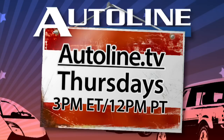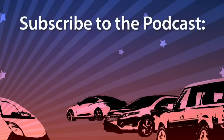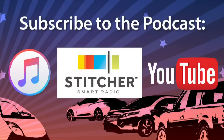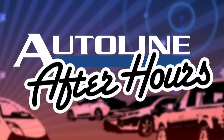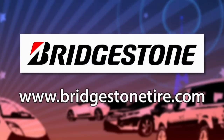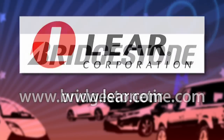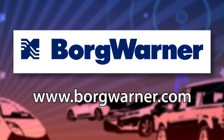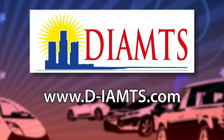Watch AutoLine After Hours live at AutoLine.tv every Thursday at 3 p.m. Eastern Time, that's 12 p.m. Pacific. You can subscribe to this podcast for free by searching for AutoLine in iTunes, Stitcher, or YouTube. AutoLine After Hours is brought to you by Bridgestone Tires — your journey, our passion — Lear, a global leader in automotive seating and electrical systems, BorgWarner, propulsion solutions that support a clean energy-efficient world, and by DIA-MTS for advanced manufacturing machinery and lightweight components.